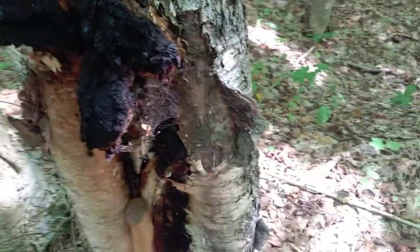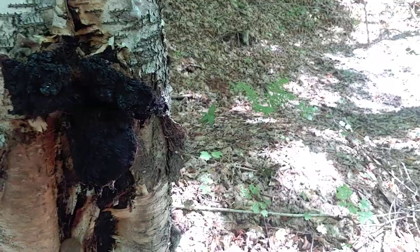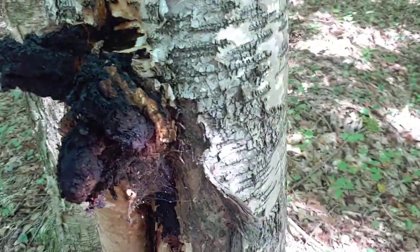So today's video is going to be about something I found called a chaga. This is what it is — it's actually a mushroom. It looks burnt, but it's not.